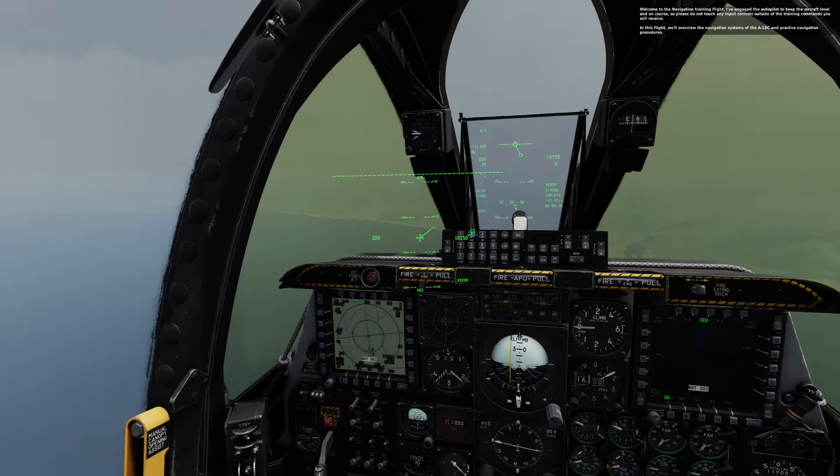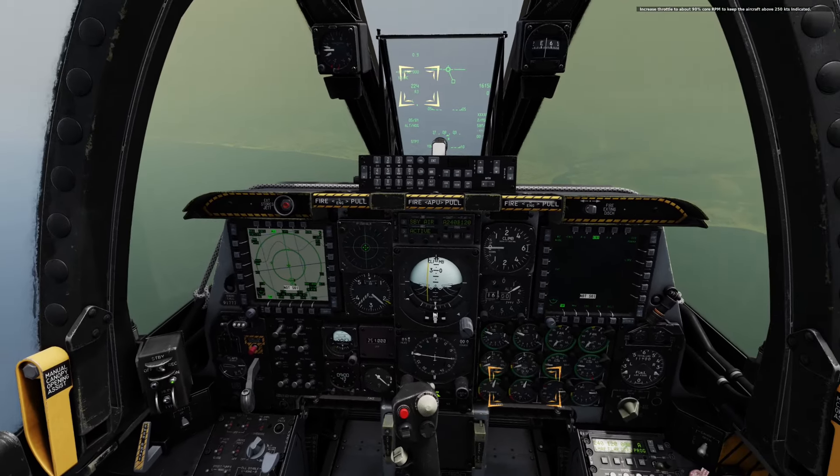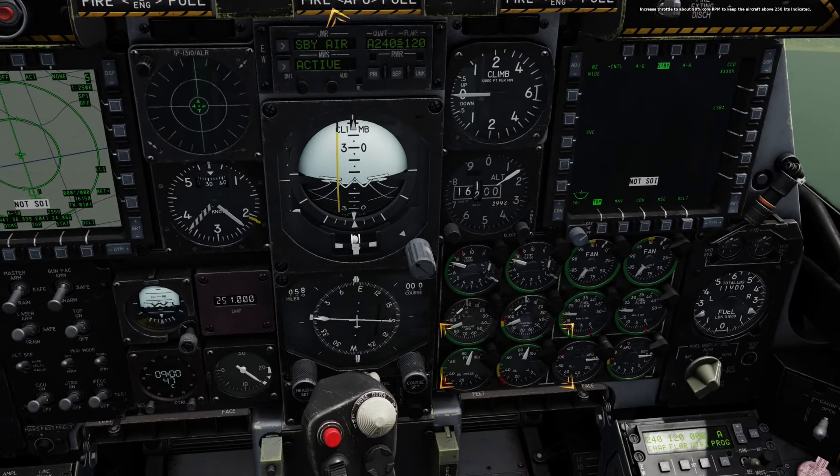Because he's waiting to get closer to the land, increase throttle to about 90% core RPM to keep the aircraft above 250 knots indicated. 90% — okay.